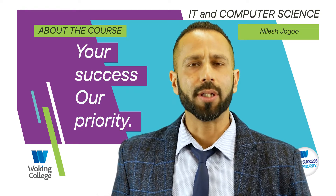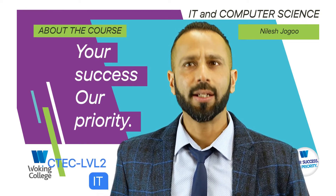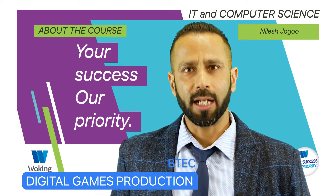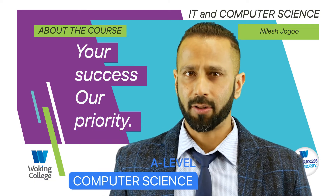Our courses include CTEC Level 2 in IT, BTEC Vocational IT, BTEC Digital Games Production and A-Level Computer Science.